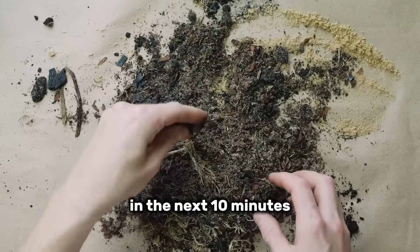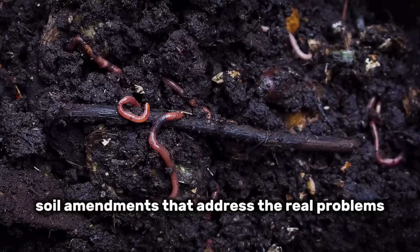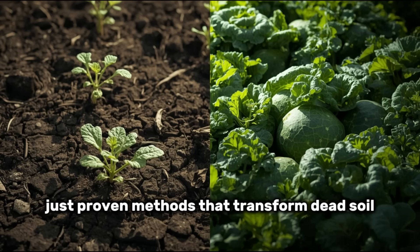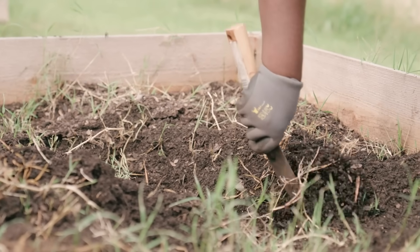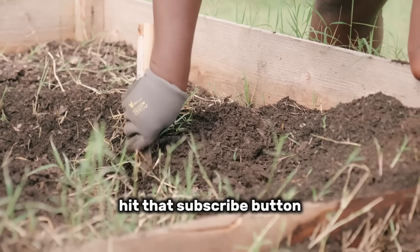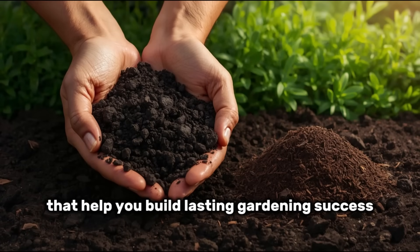In the next 10 minutes, you'll discover five science-backed soil amendments that address the real problems happening beneath the surface. No expensive equipment, no complicated chemistry — just proven methods that transform dead soil into a living, productive ecosystem. If you're serious about growing better plants without wasting money on products that don't work, hit that subscribe button. We create in-depth guides like this that help you build lasting gardening success.